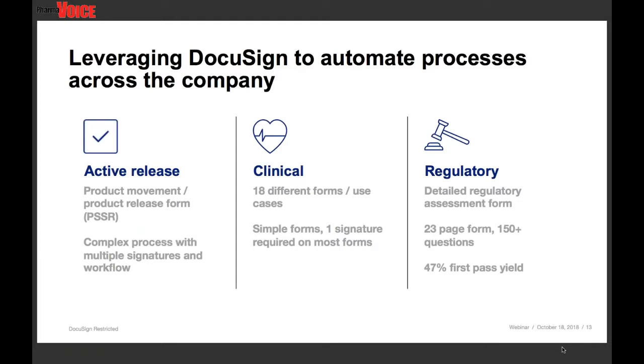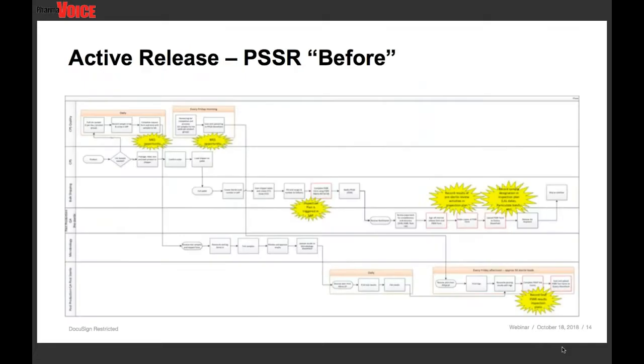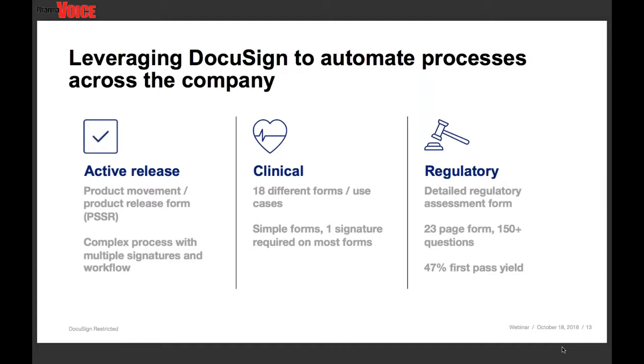The three areas were: active release, which is essentially the monitoring and recording of the movement of our products across sites; the clinical area, which had lots of consent forms; and finally, regulatory — one of those areas ensuring that we have fully and accurately assessed the impact of new regulations.